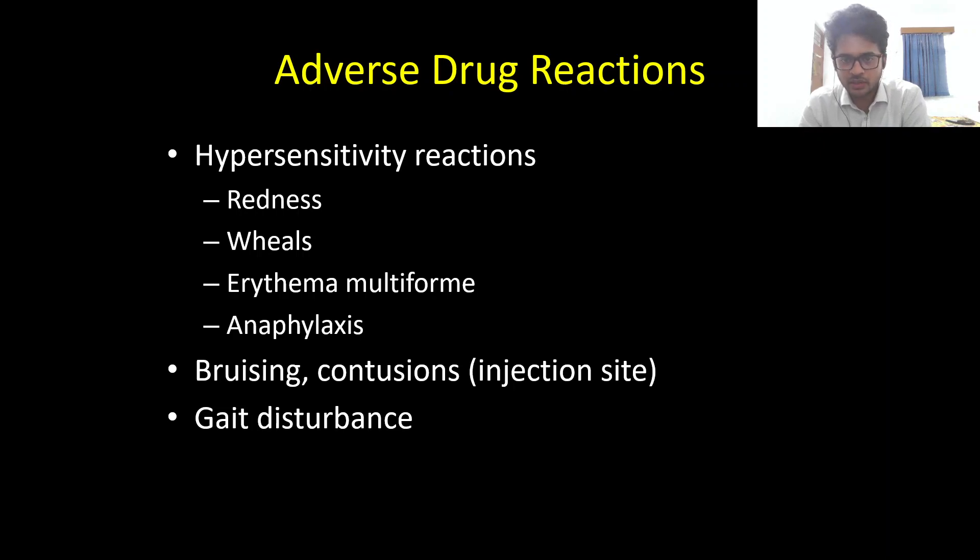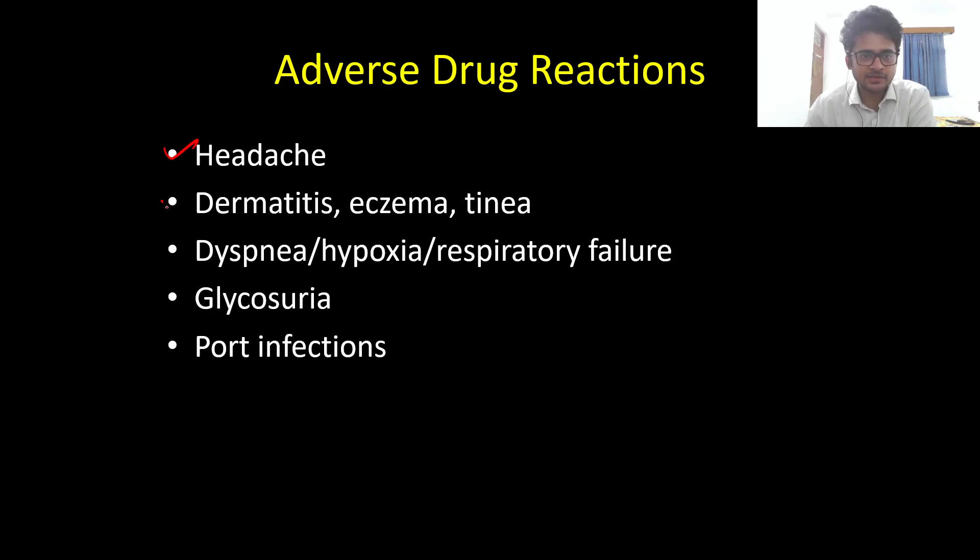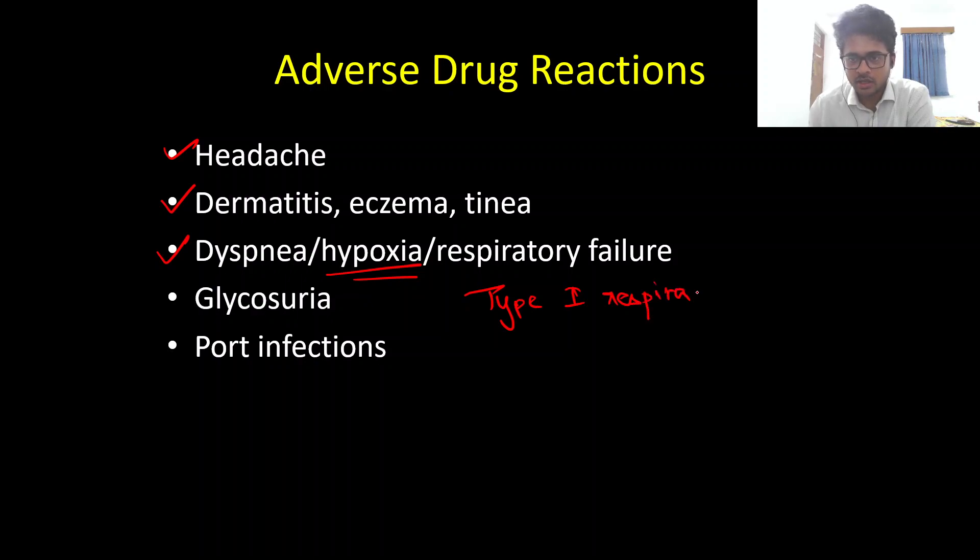Regarding adverse drug reactions — although many assume Edaravone is very safe, there are important reactions to note. The most important is hypersensitivity reactions, which can be local (redness, wheals, urticaria) or systemic in the form of severe anaphylaxis. It can also cause coagulopathy, predominantly mucocutaneous bleeds presenting as bruising, contusions, and injection site contusions. Other reactions include gait disturbance, headache, dermatitis, eczema, fungal skin infections, and rarely hypoxia and type 1 respiratory failure — notably, ALS itself causes type 2 respiratory failure.